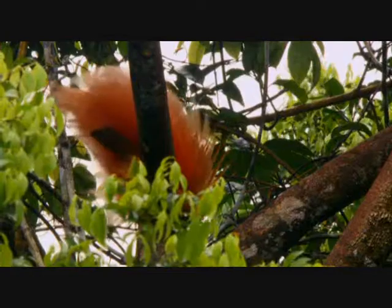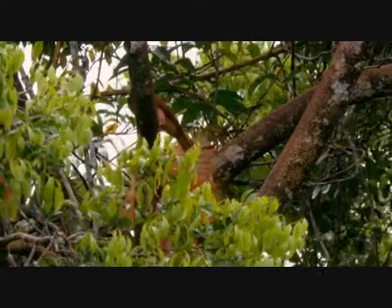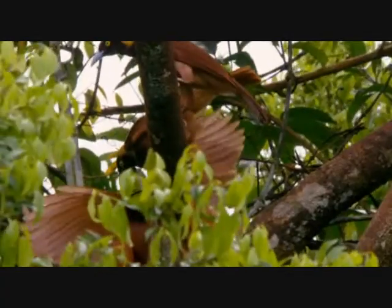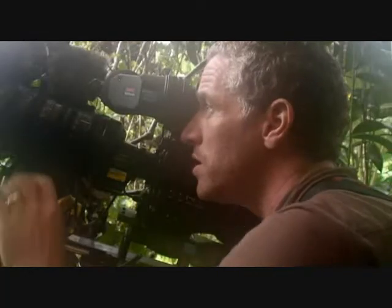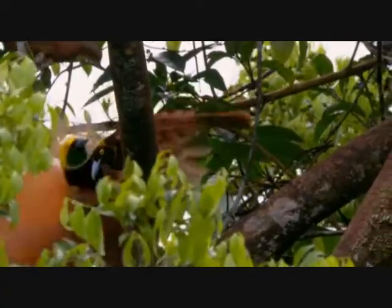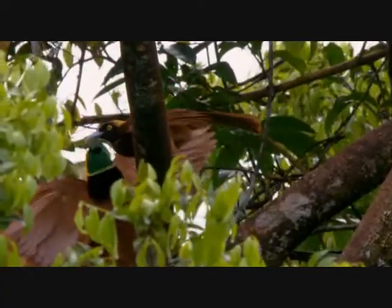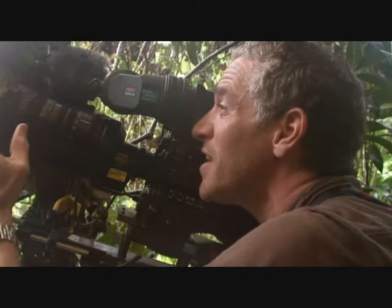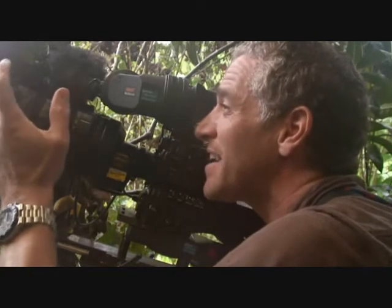It doesn't get much better than this — not when it comes to birds. A second female also shows an interest. Come on, what do you think of him? This is quite incredible — that these birds have evolved to look like this, to sound like this, to act like this, just to win a mate.